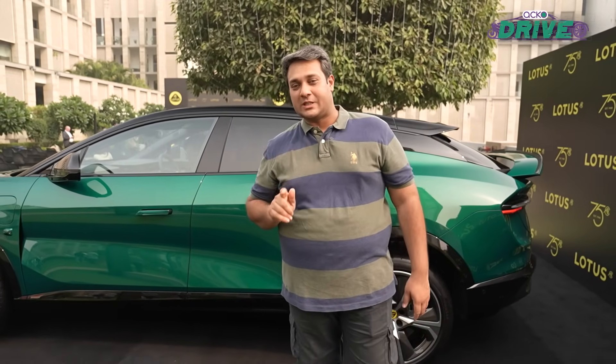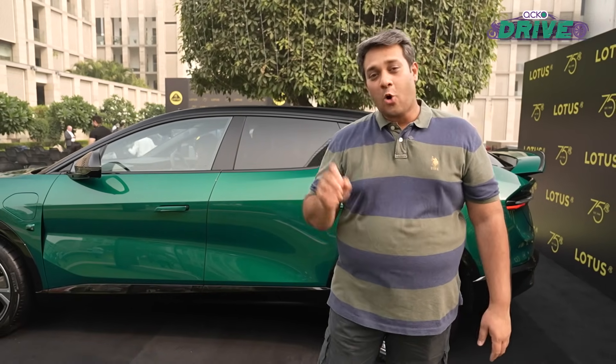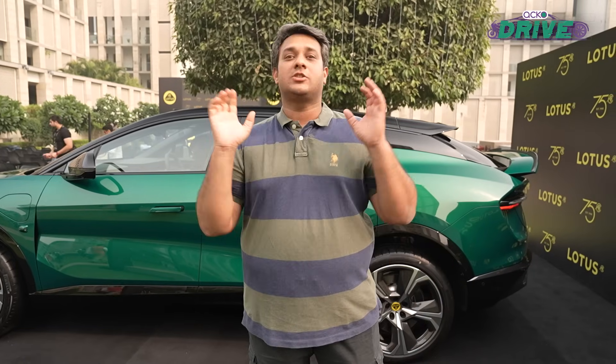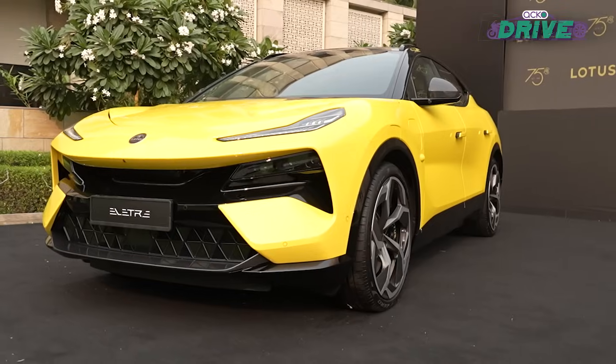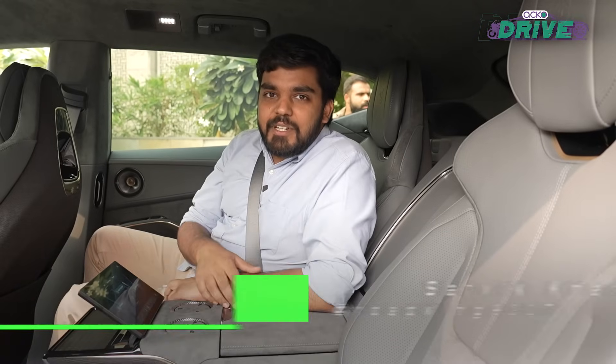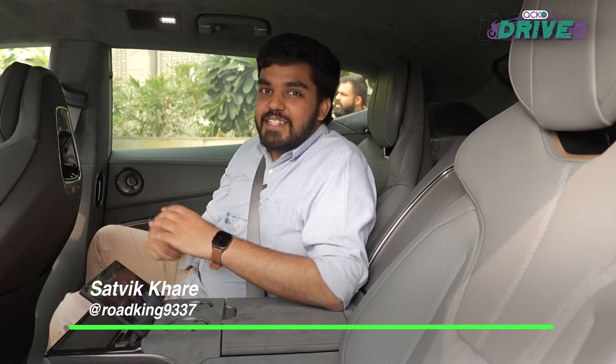Satvik is in that four-seater version and he will talk you through all the technology that powers this one, because there is a lot. Thanks, Amiya. Let's start with the interior of this four-seater Electra.